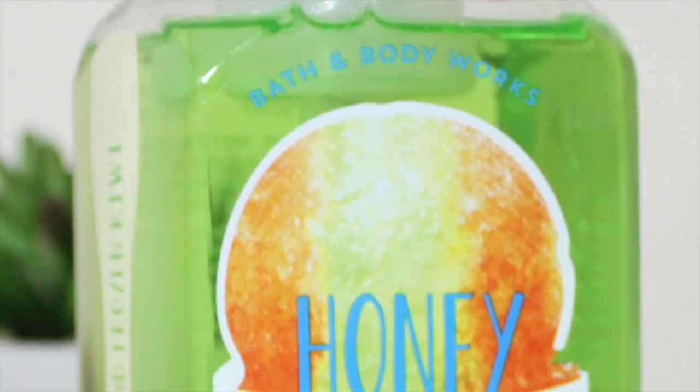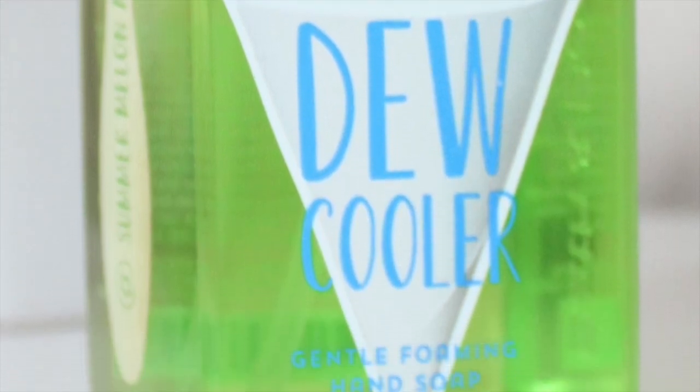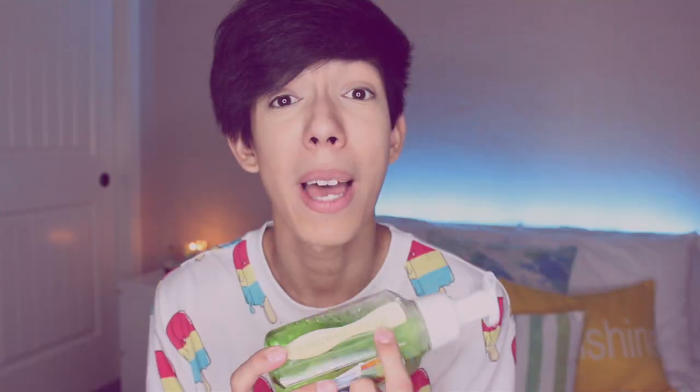The last soap I picked up is my favorite, and that is Honey Dew Cooler. It's not like a real melon scent, but it's like melon mixed with kiwi — and I just totally had to read that because I forgot the fruit name, but I knew what it smelled like. It smells like melon and kiwi. It's super refreshing, super fruity, and it's my favorite.